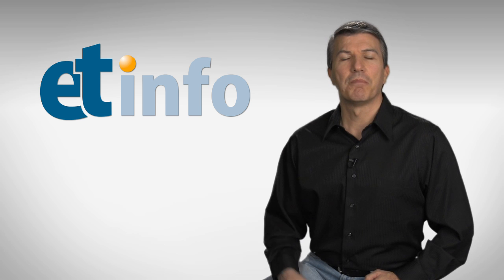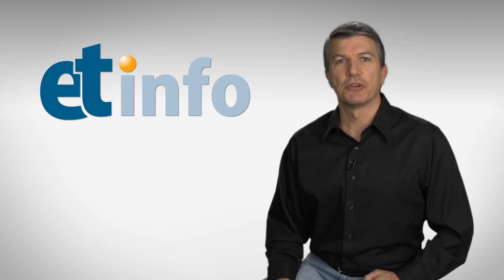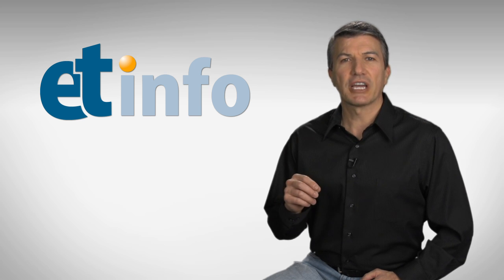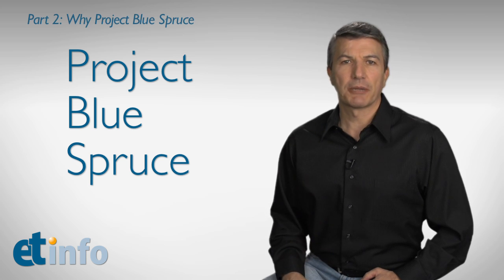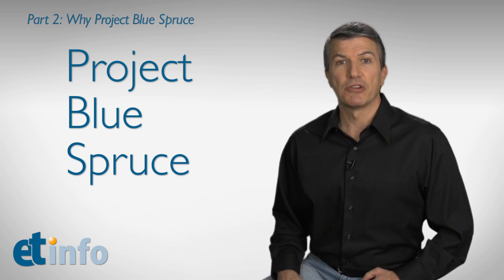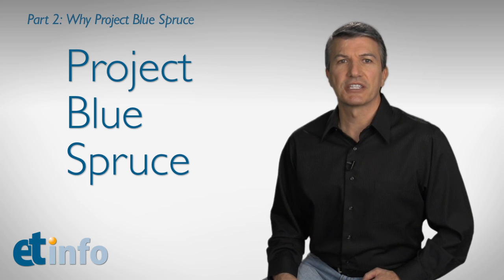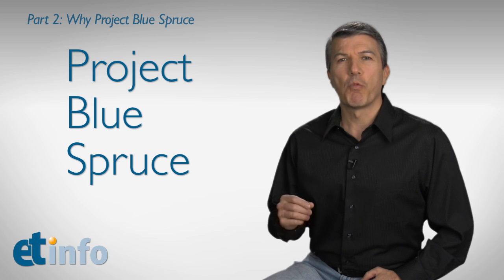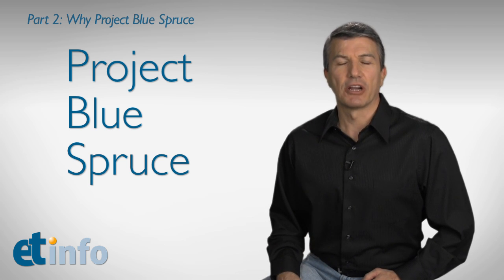Hello and welcome to ET Info. My name is David Barnes. I'm part of the IBM Emerging Technologies Group. This video is the second in a series around a new technology from our group called Project Blue Spruce. In the first video, Dan Jasalfi invited me into a telepresence session, showed me around the user interface, and covered some of the capabilities. In this video, I'll meet up with Dan again, ask him why we're making Blue Spruce, what's its business value, and where it fits into the telepresence market.